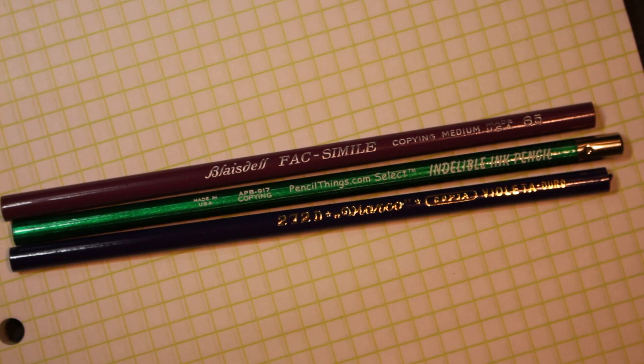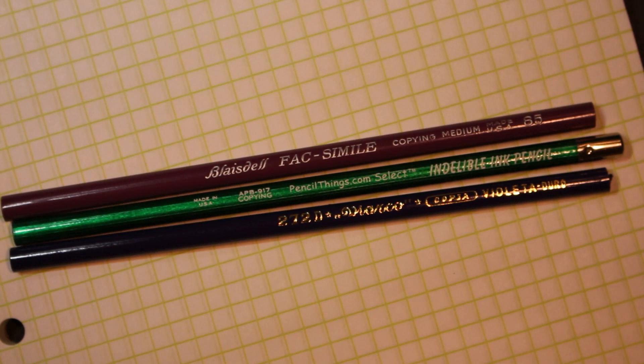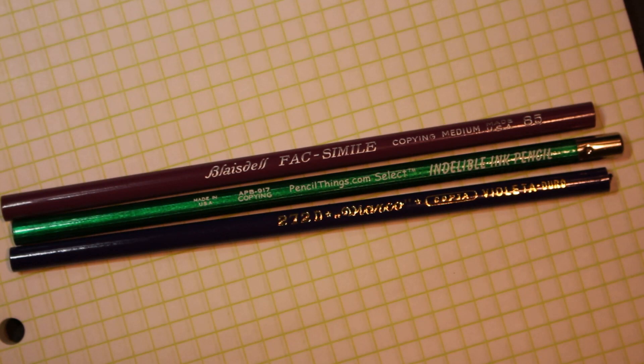And then you have copying pencils, which I believe were in some ways intended to be able to make an image of whatever it is you put down on a piece of paper onto another piece of paper — maybe not unlike a ditto, for those of you who are old enough to remember such things.